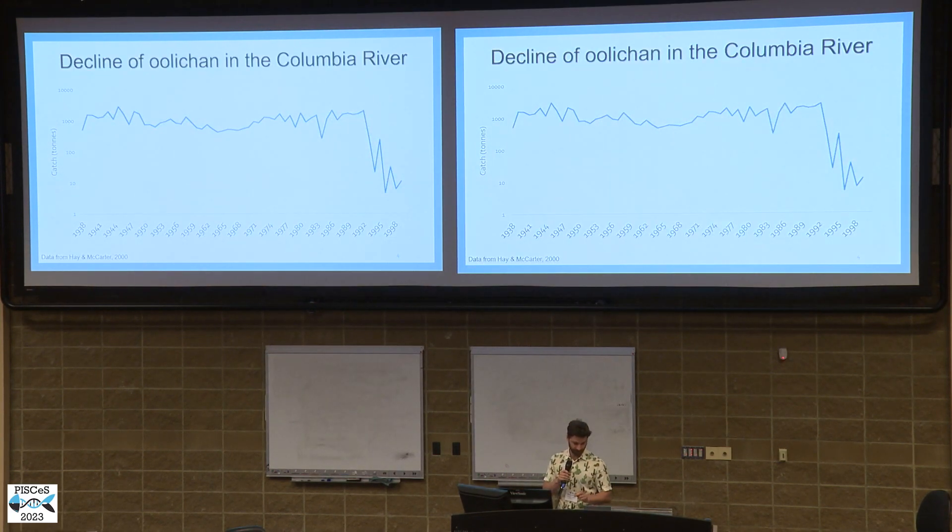However, in the 1990s, all over the coast, we saw a crash in their populations. Not totally clear why, and the numbers have not recovered.